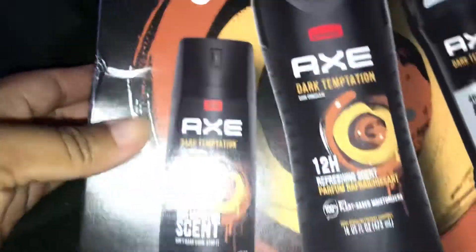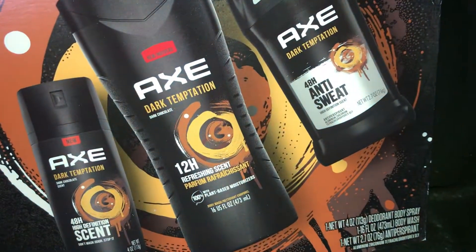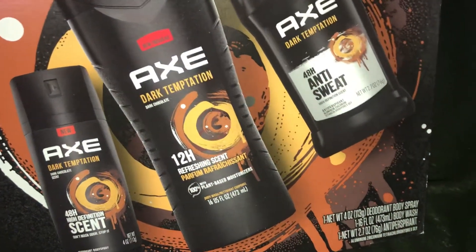Then I got the Axe Dark Temptation, which basically has the same thing: the body spray, the shower gel, and the deodorant. This is also nine dollars and 88 cents and I got two of those as well.